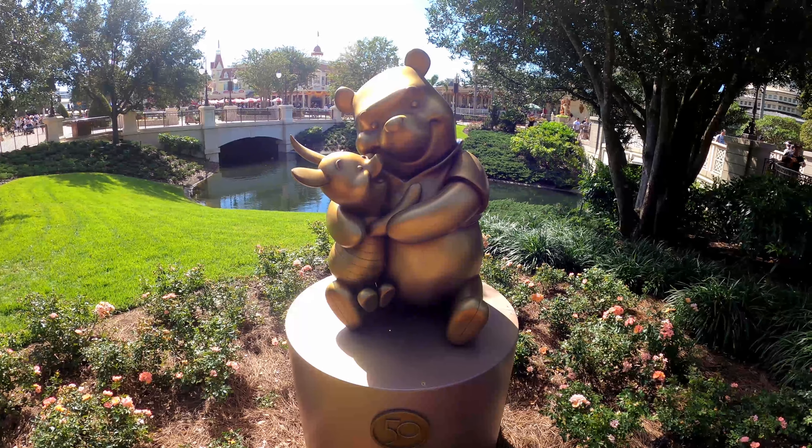As you pass by the bridge to Liberty Square, look for this spiral tree — it's a nice spiral-shaped topiary and it's supposed to look like the magic trail following Tinkerbell. She's up at the top of this tree. This might be one of the hardest to find if you don't know what you're looking for. I actually had to look this one up. There's Tinkerbell.